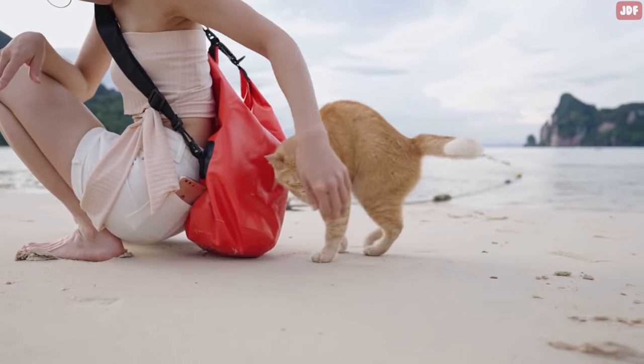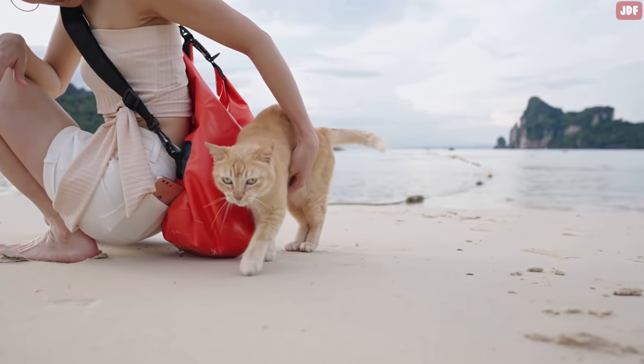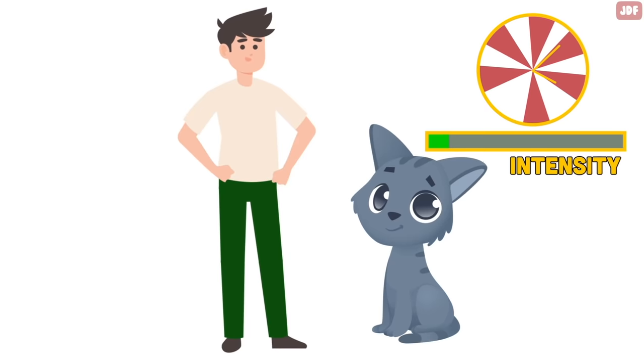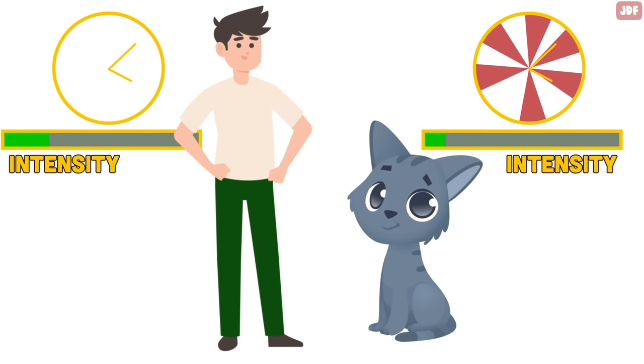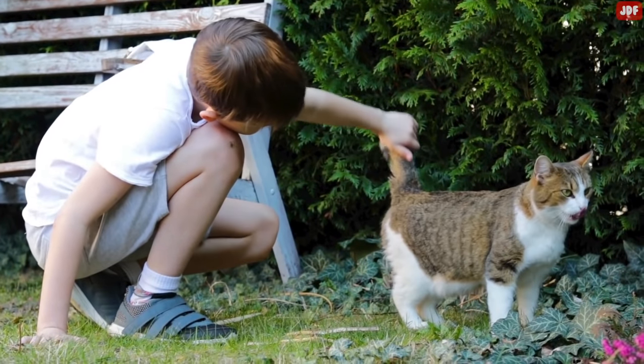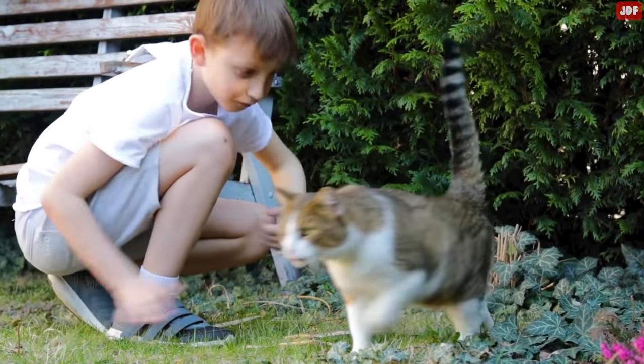Sadly, the social behavior of cats, and especially their interactions with humans, is very misunderstood. Most cats prefer high-frequency but lower-intensity interactions, whereas most people prefer interactions that last for a longer period of time. So it's best to pet your cat frequently, but only for a short time each time.